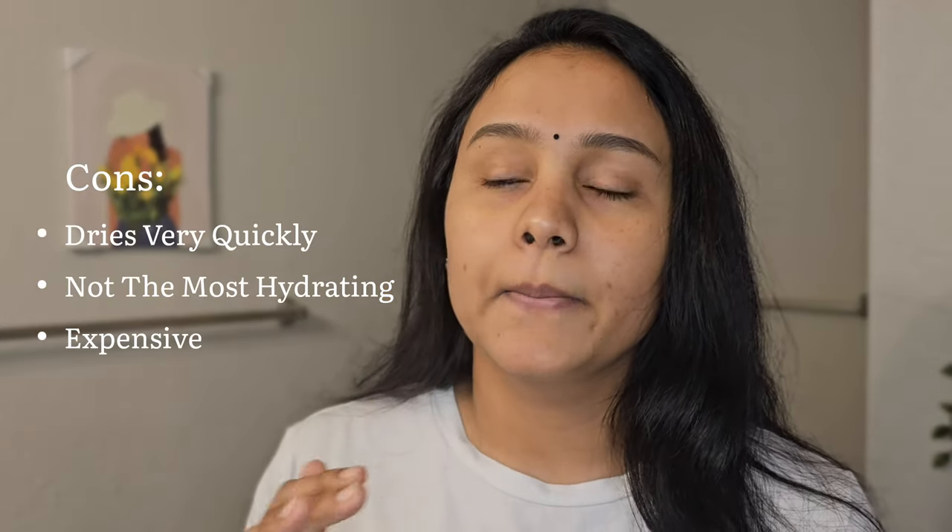After trying this product, one good thing is you will get that instant spa-like feeling because of the strong fragrance. It also contains alcohol, so if you have dry skin your skin might get even drier, but it's good for pores — if you have open pores you can definitely try this. One issue I've noticed is that it dries out very, very quickly, and it's also not the most hydrating toner.